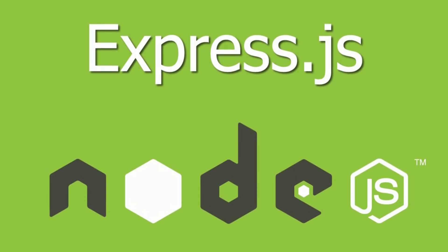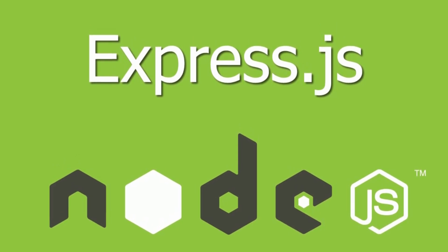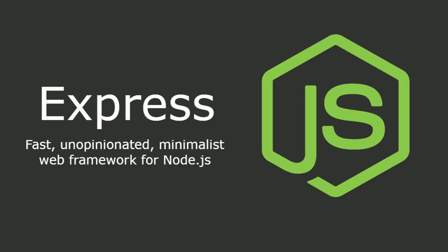At number 2 is Express.js. Express.js, or simply Express, is a back-end web application framework for Node.js, released as free and open-source software under the MIT license. It is designed for building web applications and APIs, and has been called the de facto standard server framework for Node.js. Express.js allows you to create single-page, multi-page, and hybrid web apps.